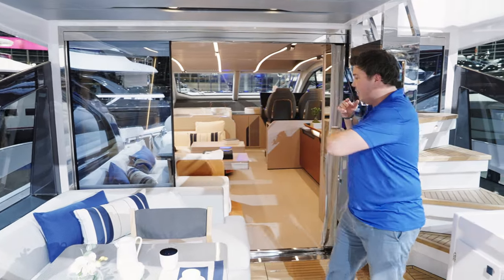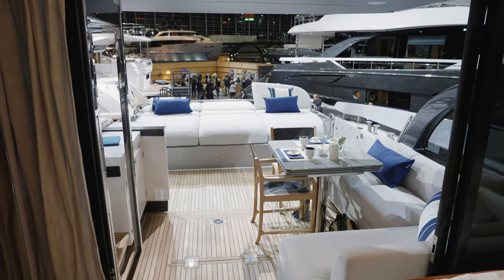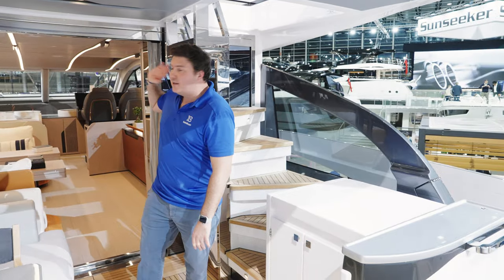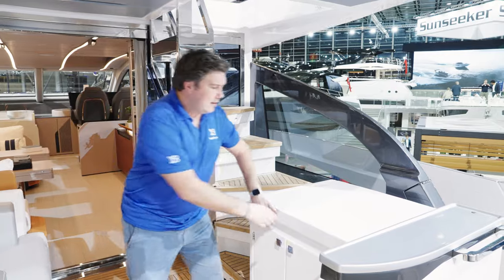The screen comes all the way over here, so the doors all slide to one side, giving you this unbroken link between the two seating areas. Opposite that you have a small wet bar, since the galley is all the way forward.